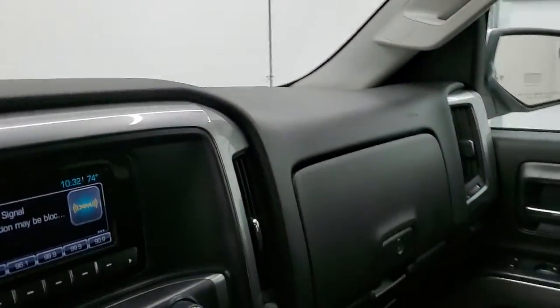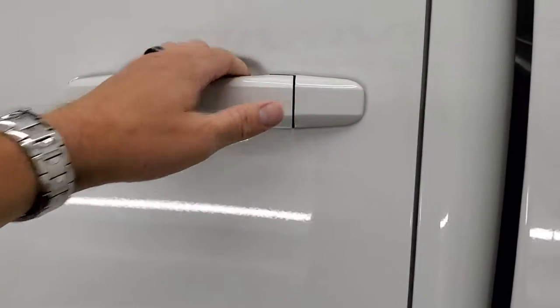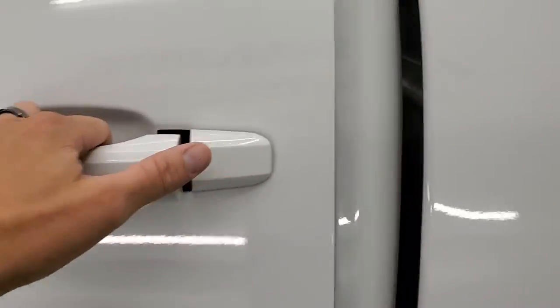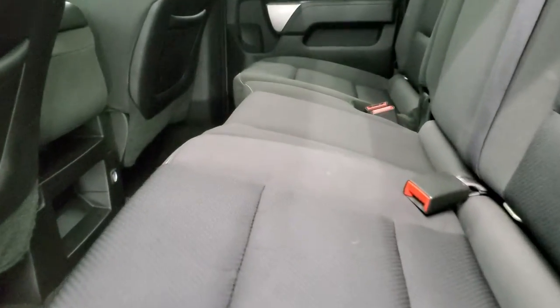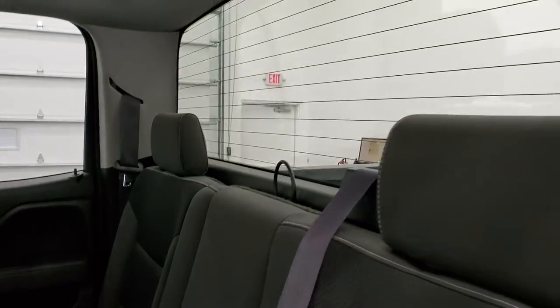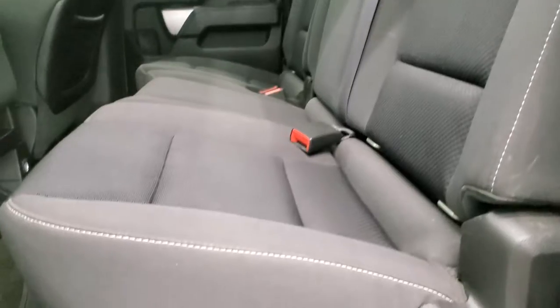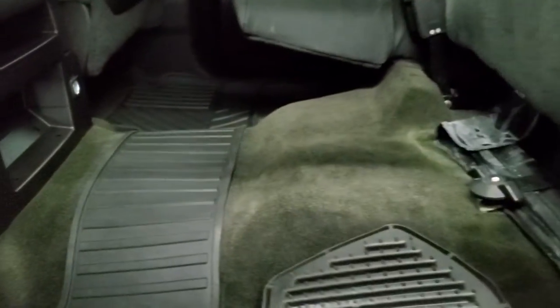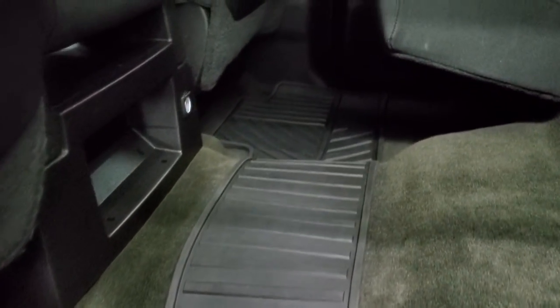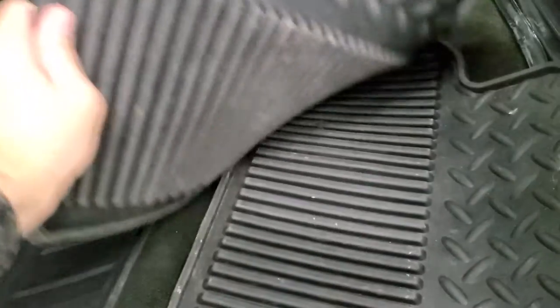We'll take a quick look at the back seats, and then we'll start it up and check out under the hood. We'll also check out that backup camera. Back seats are in excellent shape. You do get the latch child safety system for any child car seats. You get the rear window defrost with the fixed glass window, no rips or tears. It does come with all-weather floor mats back here, as well as an extra set of factory all-weathers.